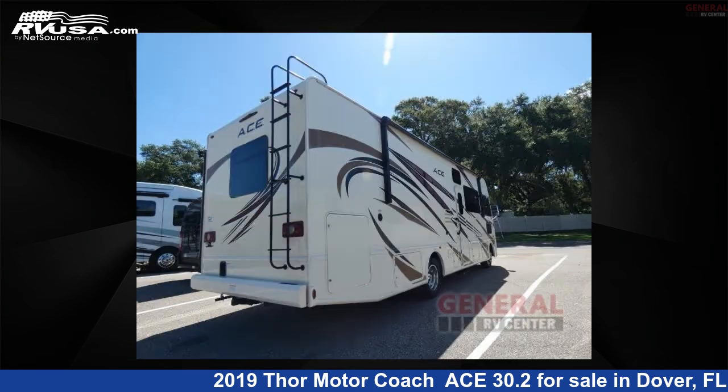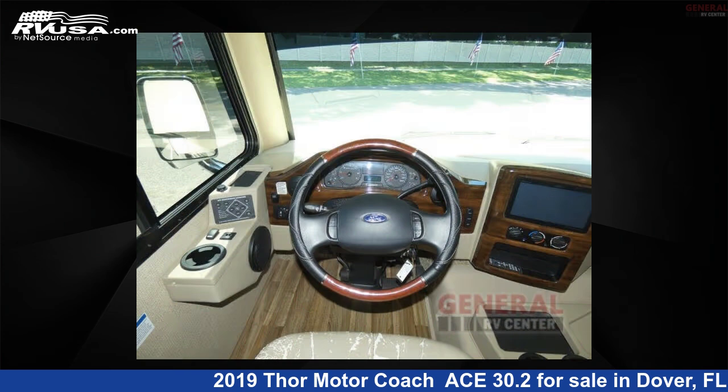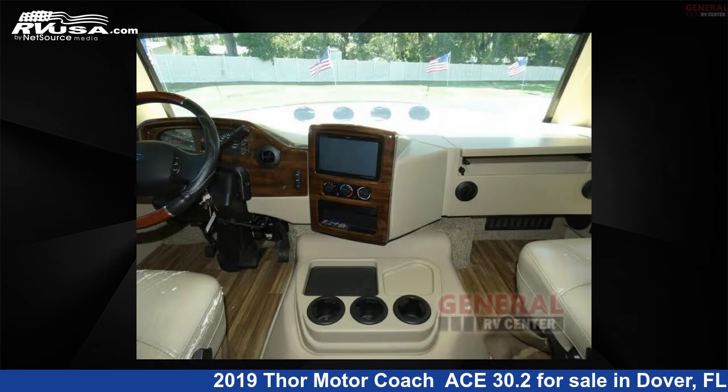This used Thor Motor Coach is 31 feet 0 inches in length and features sleeps 9, slide-out, and 50 gallons fresh water capacity. The floor plan layout of this Class A features bunk over cab, bunkhouse, and outdoor entertainment.